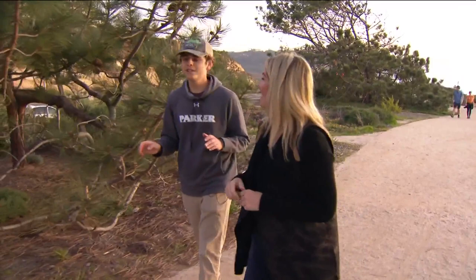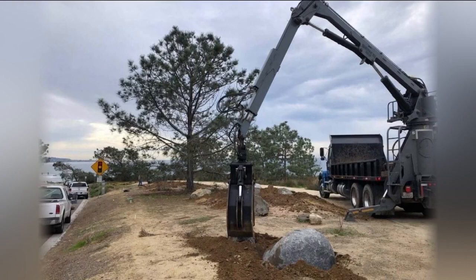A volunteer reacts to the transformation: "Oh, y'all did this?" "Yeah, we did everything around this area." Here's a picture of what this area looked like three years ago, before Titan created his nonprofit organization Native Del Mar. Here it is now.